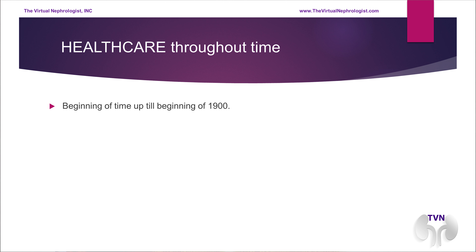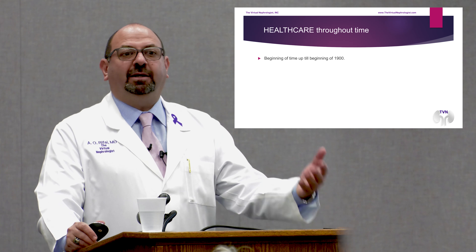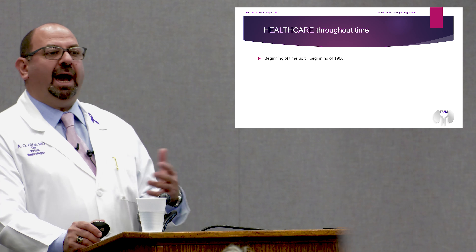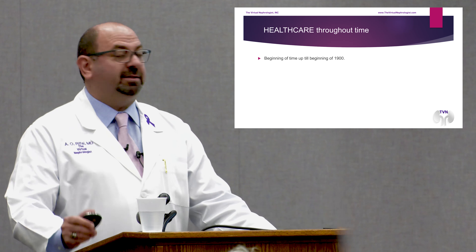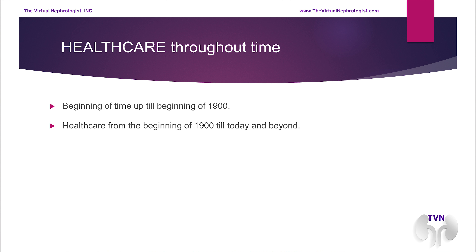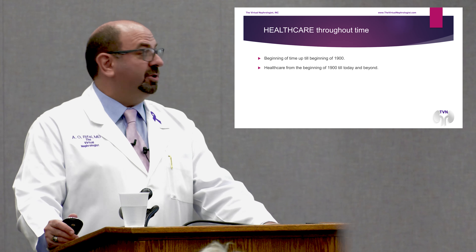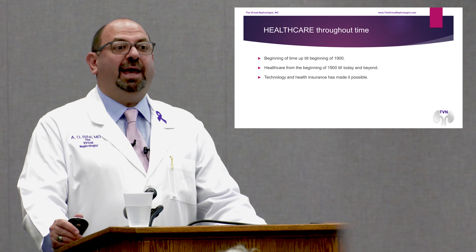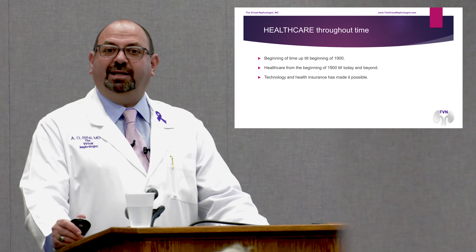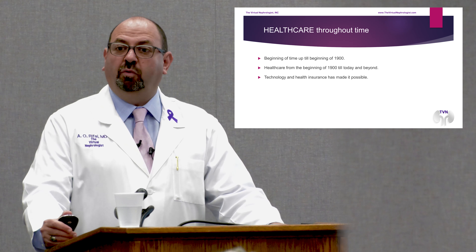From the beginning of time till about the 1900s, humanity moved fairly slowly in the field of healthcare. Beginning of the 1900s and coming forward, there has been a major revolution in how we understood diseases and how we treated them. Most medical inventions, pharmaceuticals, and the understanding of medicine came really after the 1900s. What also made it possible was available technologies and electricity — literally, electricity changed how we practice medicine.